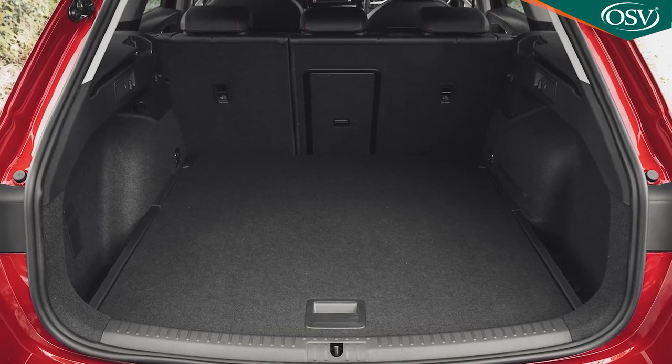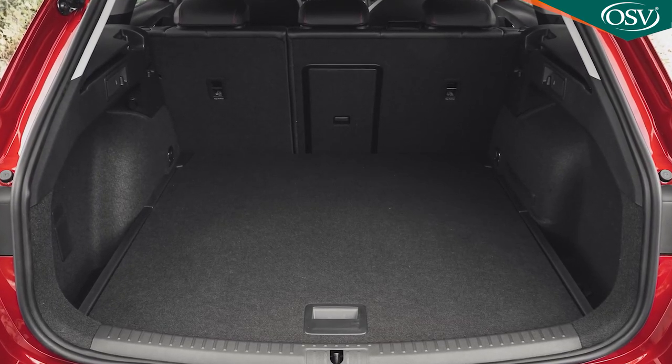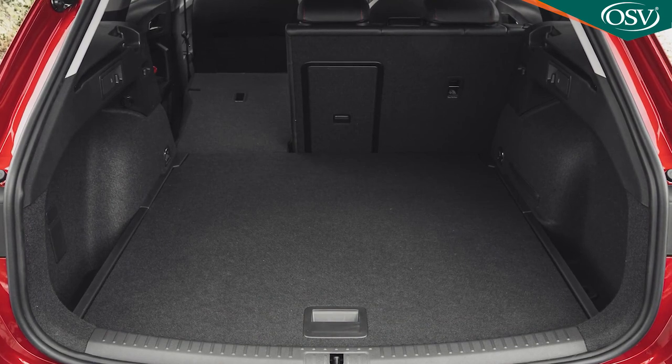If you need lots of regular cargo versatility you'll be better off choosing the Leon estate, which offers a 620-litre boot — 30 litres more than the previous generation — extendable to 1,470 litres with the seats folded.